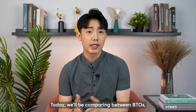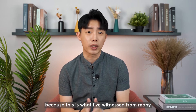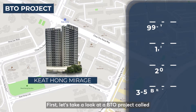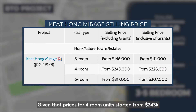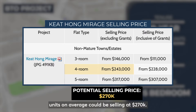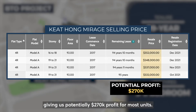Today we'll be comparing between BTOs, ECs, and private property as our first property options, because this is what I've witnessed — many people are stuck because they have too many choices. First, let's take a look at the BTO project called Geylang Mirage. Given that prices for 4-room units started from $243,000 without grant back in 2012, units on average could be selling at $270,000. Fast forward to 2021, 4-rooms are selling at an average of $540,000, giving us potentially $270,000 profit for most units.